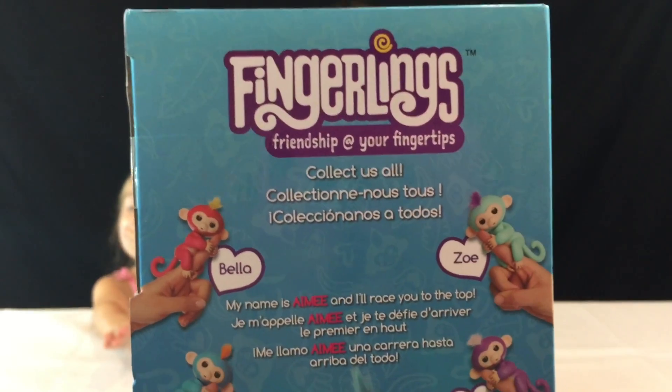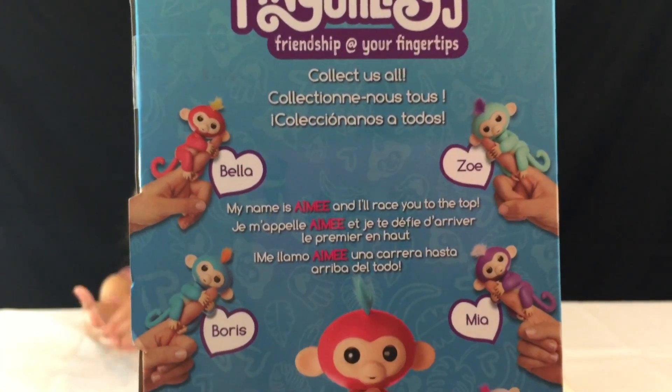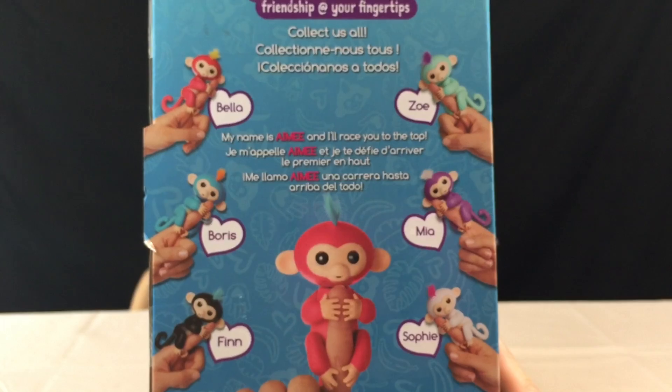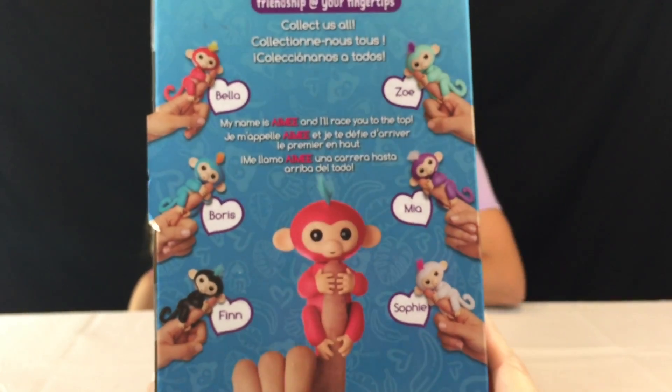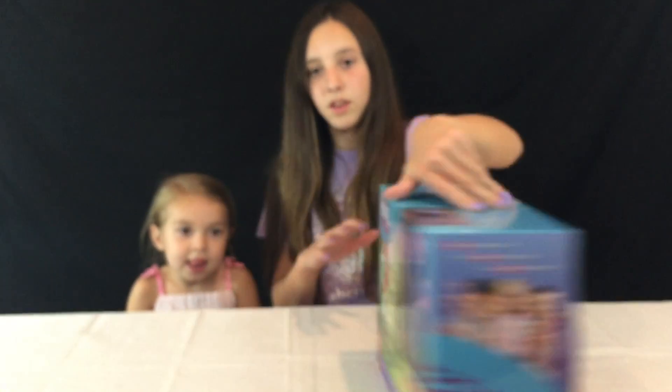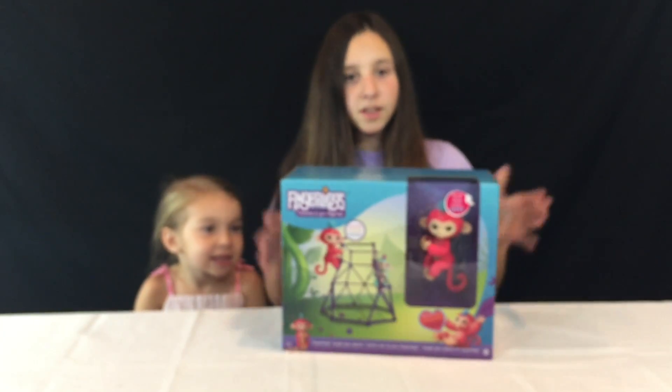There are six other monkeys you can get besides Amy — we have Zoe, Boris, Bella, Mia, Finn, and Sophie. We're so lucky to get Amy. Amy looks like a cute little monkey, so let's open it!